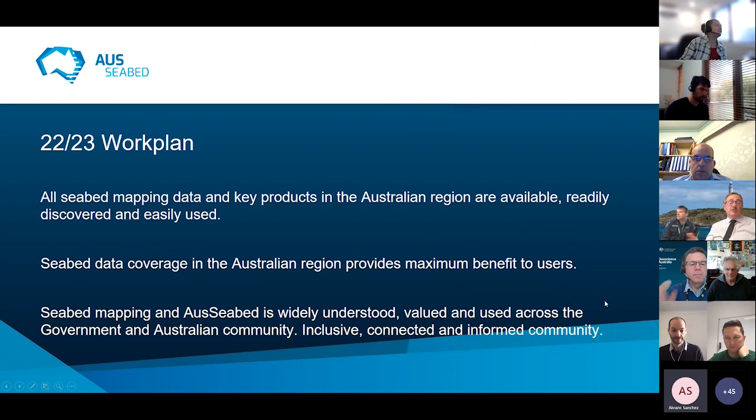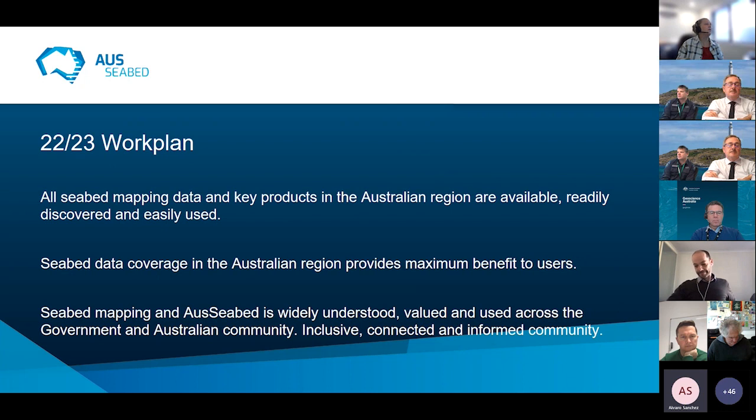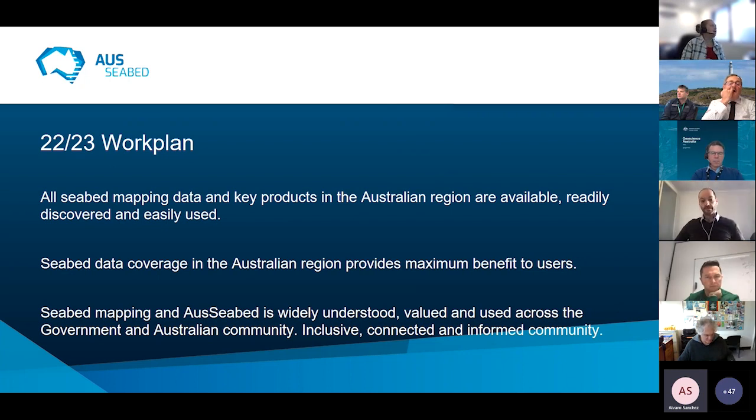Natalie gives a quick overview of the work plan. They are in the process of finalising the work plan for the coming financial year — it's in a fairly robust draft state, with quarterly planning on Monday. They're still focusing on their 2030 goals of making sure data and key products for the Australian region are available, readily discoverable, and easily used. Improving seabed data coverage is a priority — they've just received the seismic data compilation from Ulysse and will look to publish it in the hopefully not too distant future.